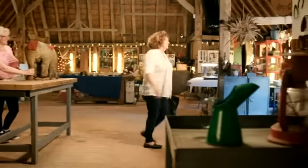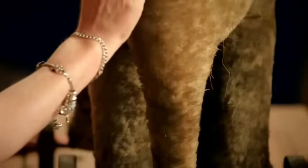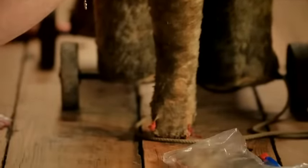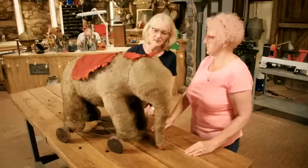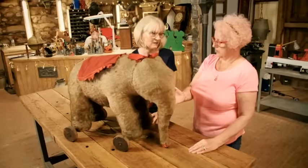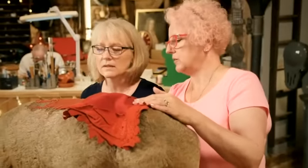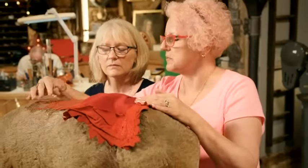Julie and Amanda think the elephant is actually from around 1910. They assess him: the frame seems probably fine, but their main concern is the material stuck to his underside — whether they can remove it without causing damage. They decide to give him a name: Mouse. 'That's adorable,' says Julie, and they get to work.